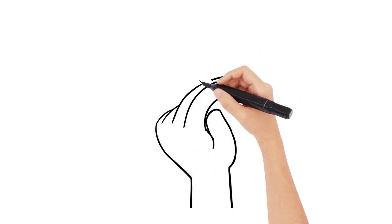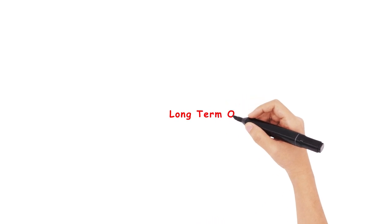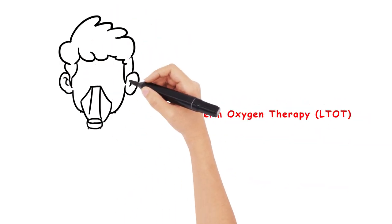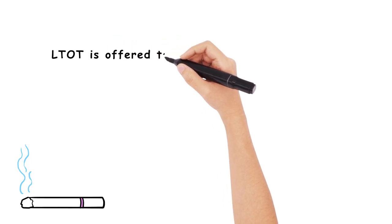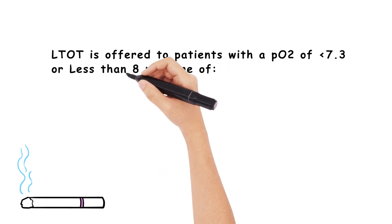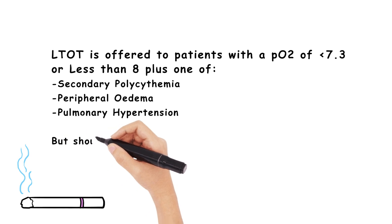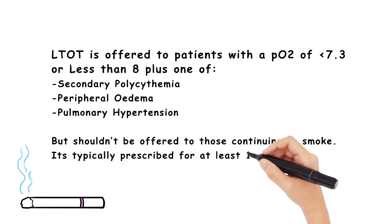Smoking cessation is really the only prognostic intervention you can deliver for your patients here. However, in some cases, long-term oxygen therapy (LTOT) can be considered in patients who have chronic hypoxaemia — this would usually qualify for people with severe COPD. LTOT is offered to patients with a PaO2 of less than 7.3, or less than 8 plus one of the following: secondary polycythaemia, peripheral oedema, or pulmonary hypertension. It should not be offered to people who continue to smoke, and is usually prescribed for at least 15 hours a day.